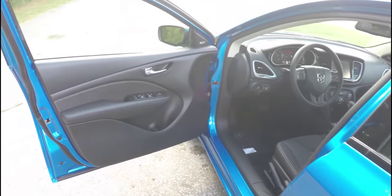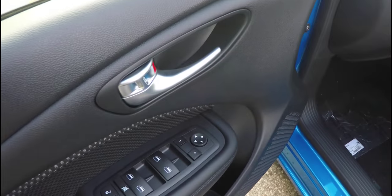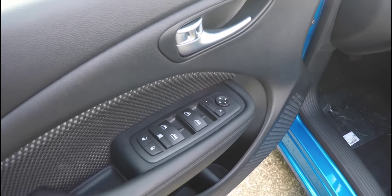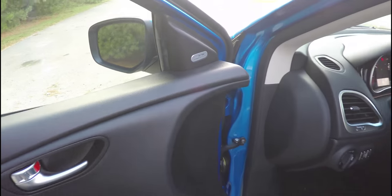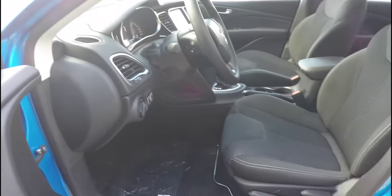Alright, let's take a look at the interior. Inside we have power mirrors, power windows, and power door locks. This vehicle is equipped with a premium Alpine audio system with 9 speakers and a 506 watt amplifier.